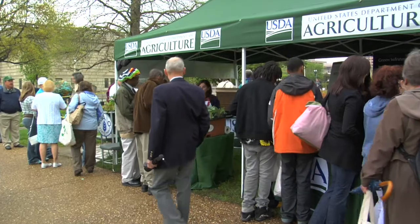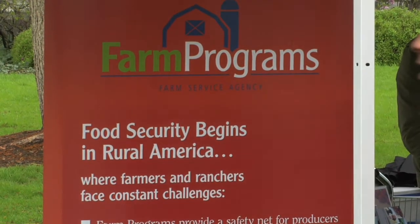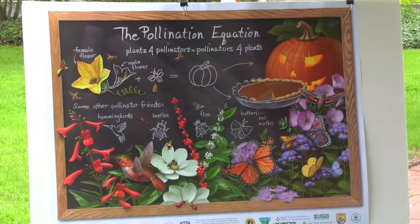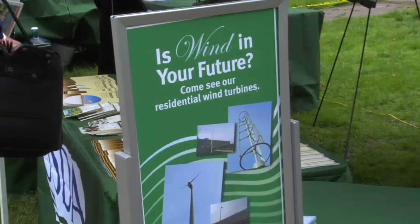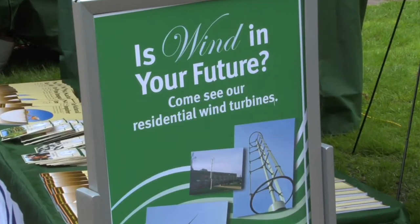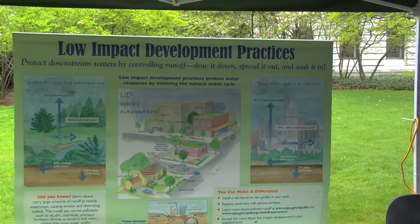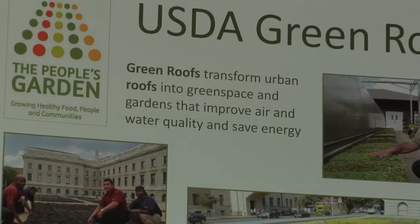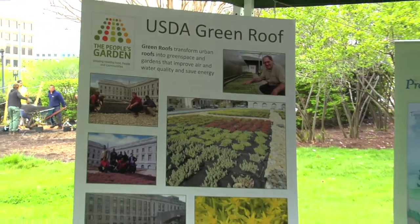I also want to welcome you to our Farm to Fork Festival. We have, I think, 12 different tents here. Different agencies are showing you the kind of work that we do at USDA. USDA is really in the center of sustainability — there are things that our agencies are doing every day that improves the lives of Americans. I really challenge you to go through these tents and see some of the highlights of what we do.